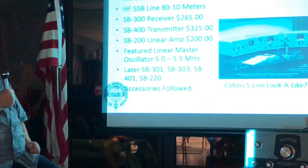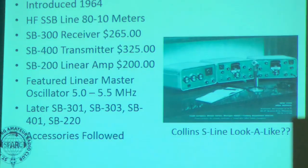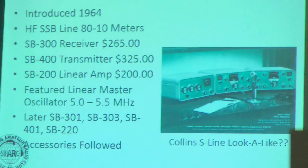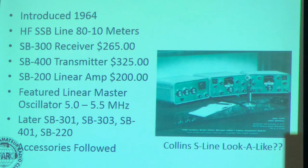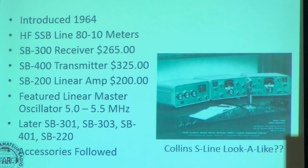When I started at Heath in 1960, the big push was to go from AM to sideband. You'll notice that the Heath line kind of resembles the Collins line. Those are some of the prices in '64, and of course we followed up with the accessories.